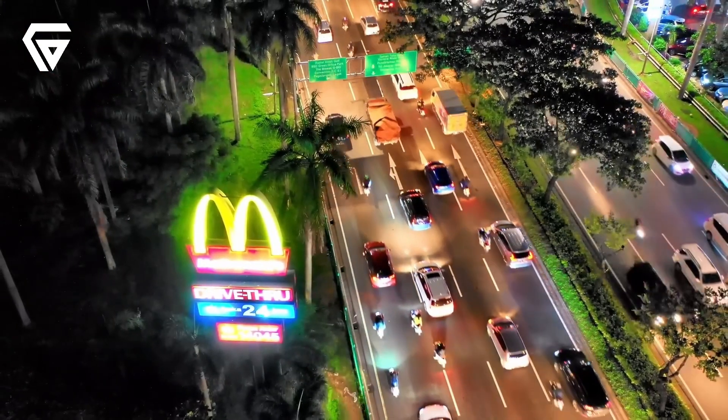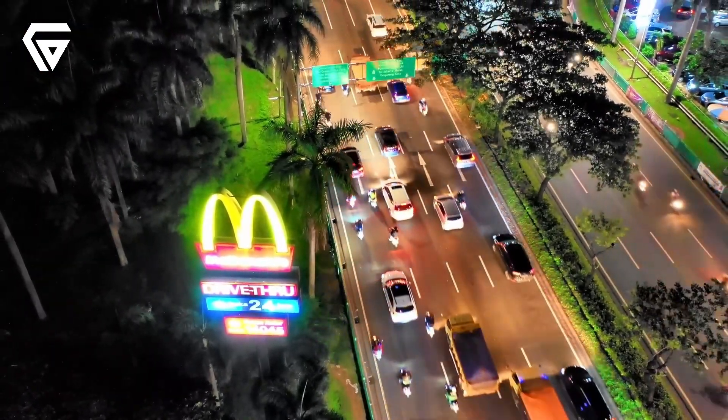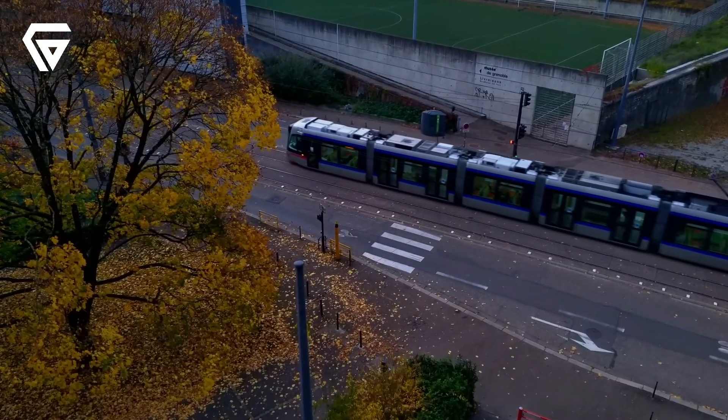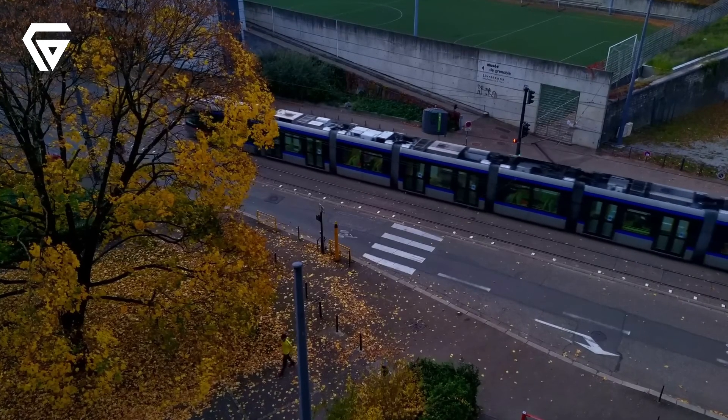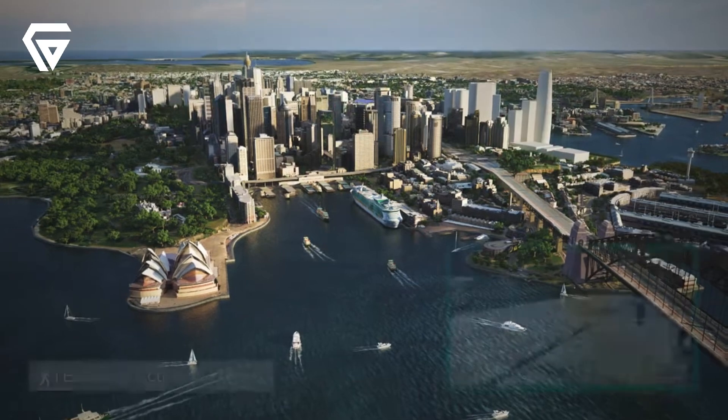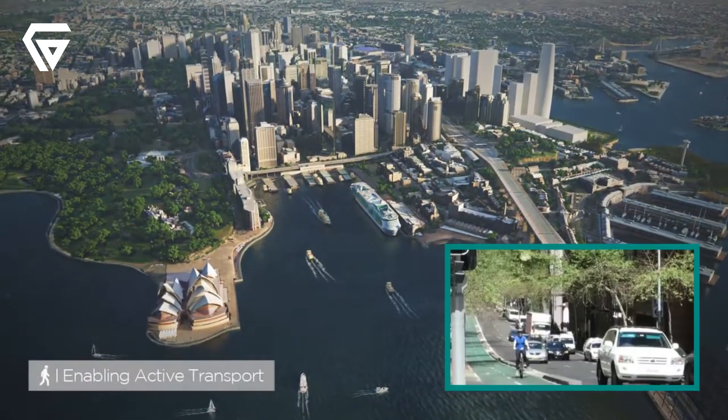While it's a massive step forward for Sydney's transport, it hasn't come without its challenges, including rising costs and community concerns. Despite the debates, WestConnex is set to transform the way people move around the city for years to come.